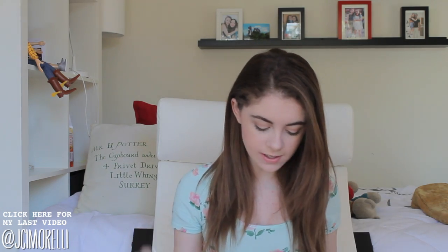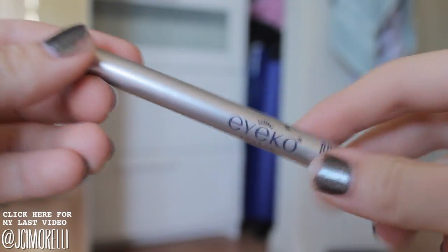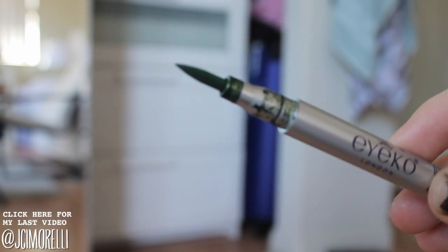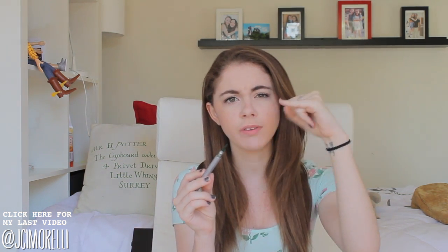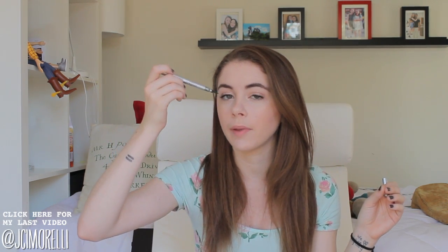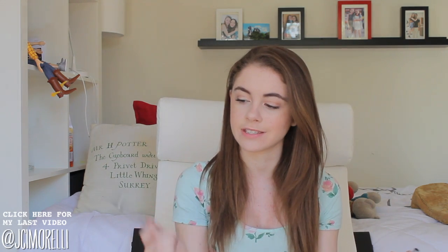Now on to the makeup. First I have this eyeliner from Ico London — it's their liquid eyeliner in olive, and I absolutely adore this. It is so smooth and easy to put on. It has a pointed tip so you can do something really thin, and it gets a little bit thicker so you can very naturally go from a thin inner corner out to a little bit thicker.